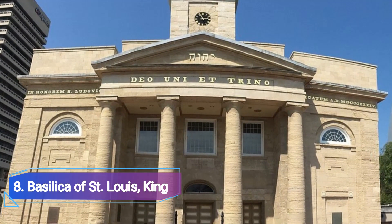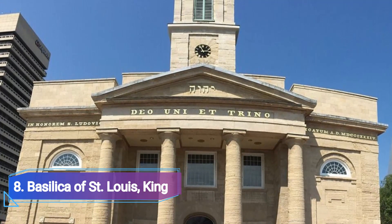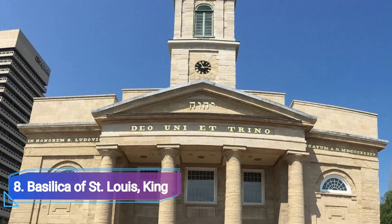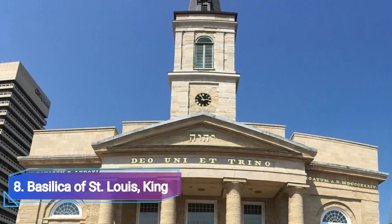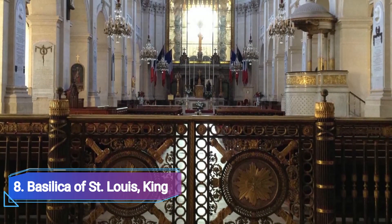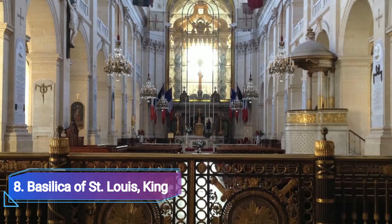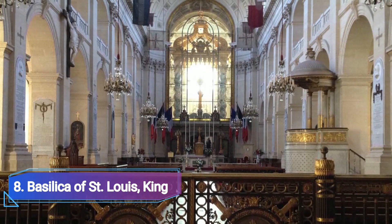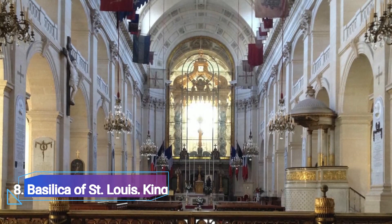Basilica of St. Louis King: The Old Cathedral, a Catholic basilica dedicated to St. Louis of France, is located to the southwest of the Gateway Arch. It was constructed between 1831 and 1834 on the site of St. Louis First Church, and it was unharmed by the 1849 fire. The Old Cathedral Museum, which explores the history of the city, is located on the west side of the cathedral.